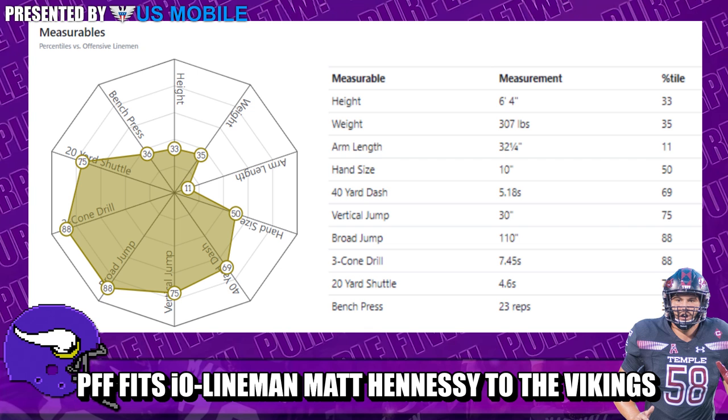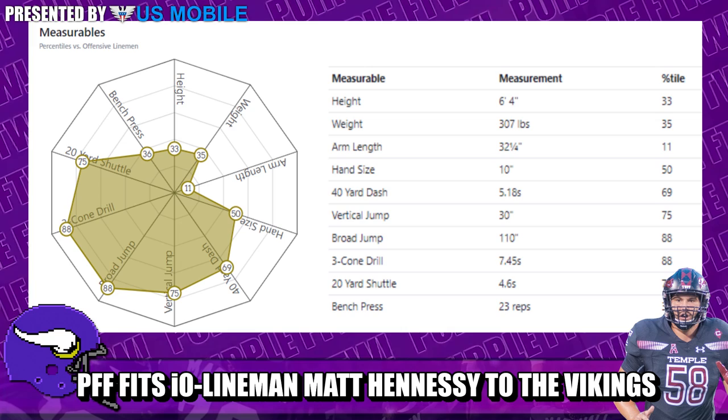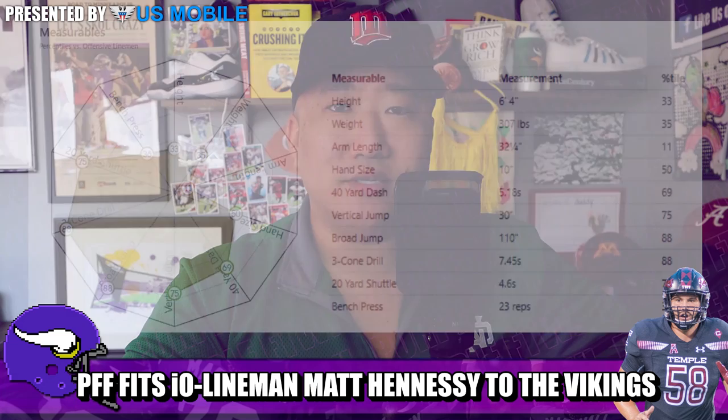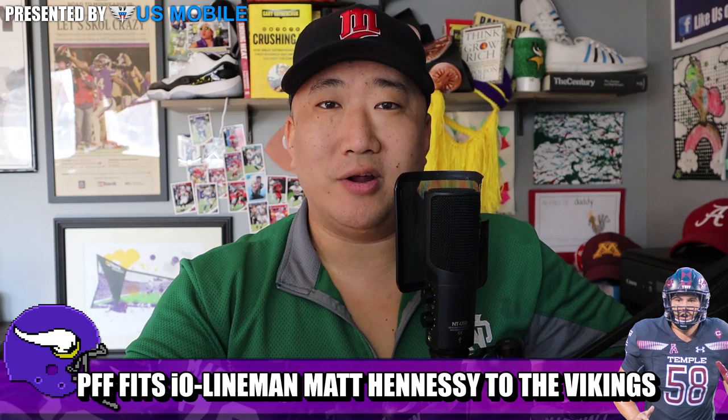At the combine, measurables-wise — three-cone, broad jump, vert, 20-yard shuttle — all great. Bench press, not so much, but adding strength through an NFL strength and diet program is going to be one of the easier things to do. If you just watch a little bit of his tape, that athleticism does come through. He is going to be great in the outside zone scheme.